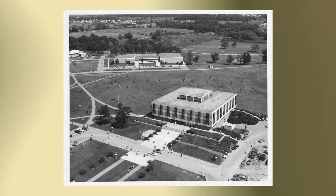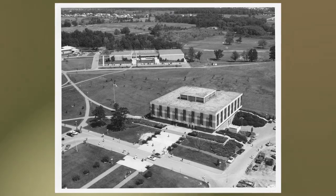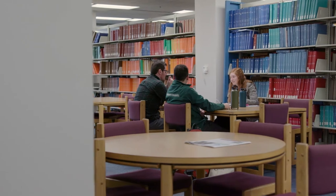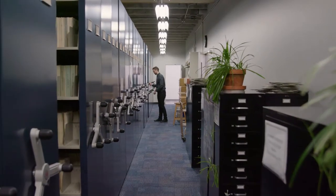In 1962, the building was dedicated, and in 1966, the top floor and basement were open for use. Kresge Library is a place for students to study and also has many academic resources for students to utilize.